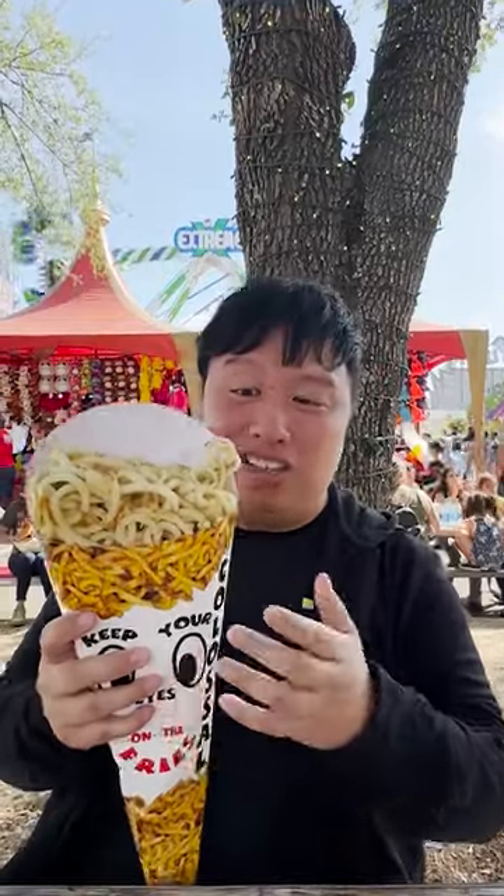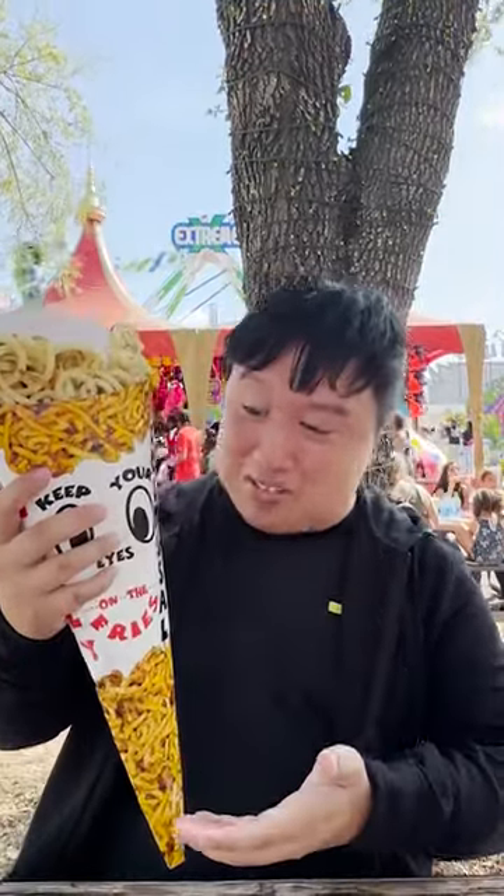First up, we got the Colossal Curly Crunchy. Texture-wise, it's fine — it's lightly crispy, a little crunchy, soft and fluffy — but there is no seasoning at all. You can see a little bit of salt, but you don't taste any of it. There's like no flavor. It's very bland.